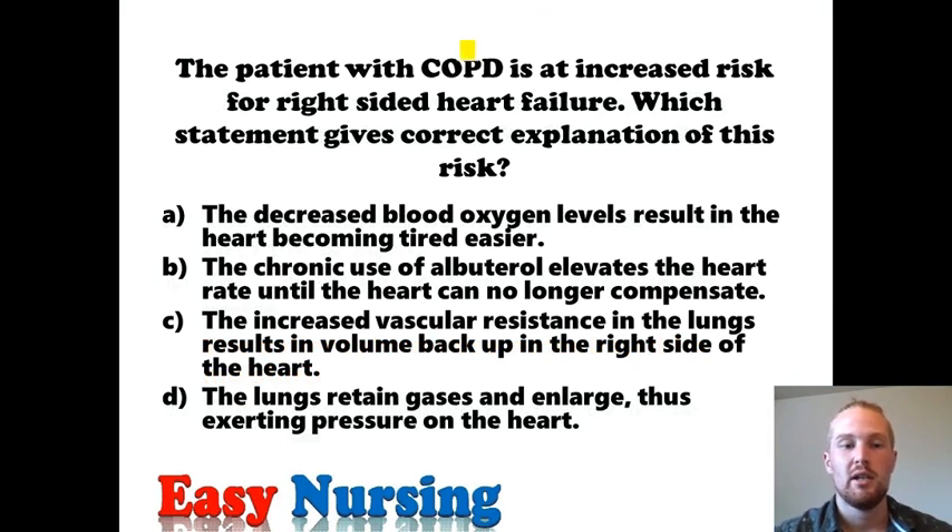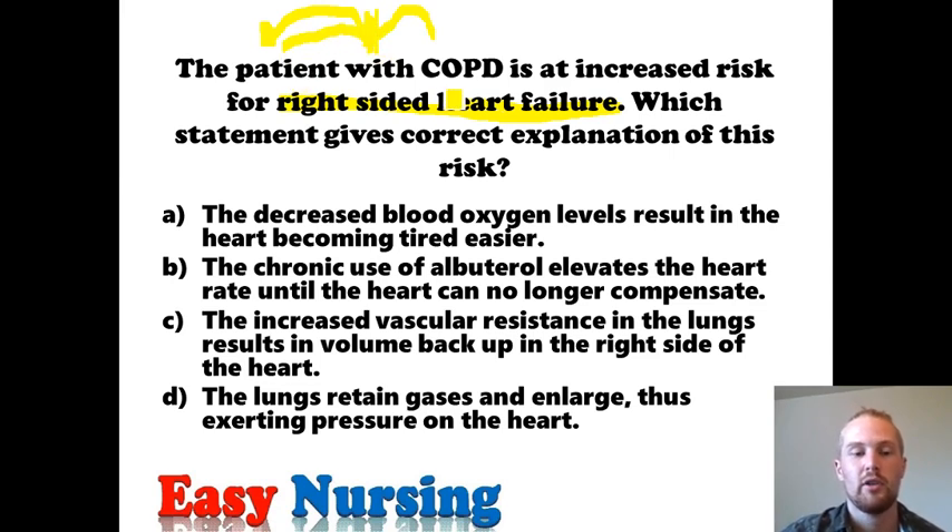Next question: the patient with COPD is at an increased risk for right-sided heart failure, also known as cor pulmonale. Which statement gives the correct explanation of this risk? The right side of the heart pumps blood to the lungs, then the blood returns from the lungs to the left side of the heart and then to the body. When you have COPD, you have problems with the lungs, so blood can get from the right heart to the lungs but has difficulty moving beyond that point. This backup in the lungs causes blood to back up into the right side of the heart.